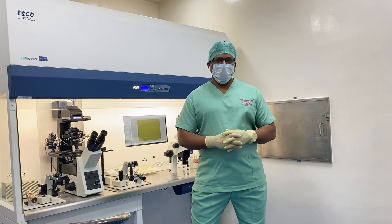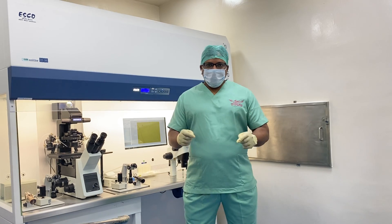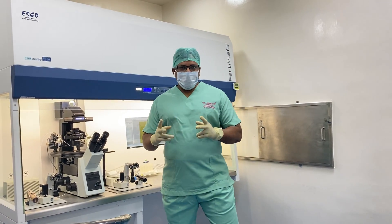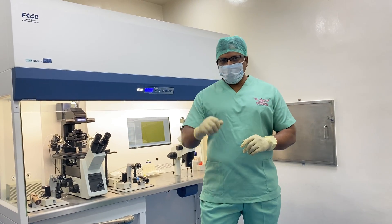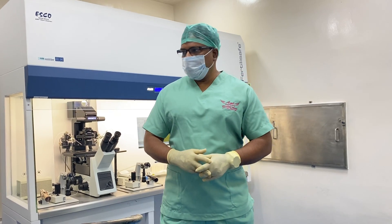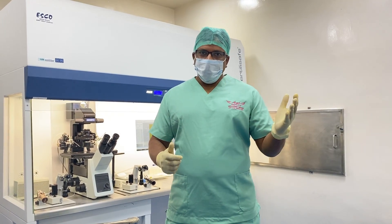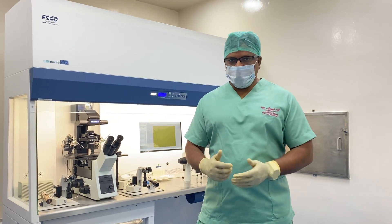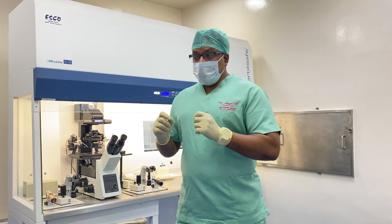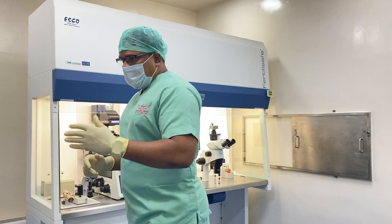Good afternoon everybody, this is Muhammad Nisar, chief embryologist. It's a Sunday today and it is a blastocyst day. I am going to discuss two cases which are typically difficult cases. I have one good news and one shocking bad news, which I am going to explain in this video — really very interesting cases.